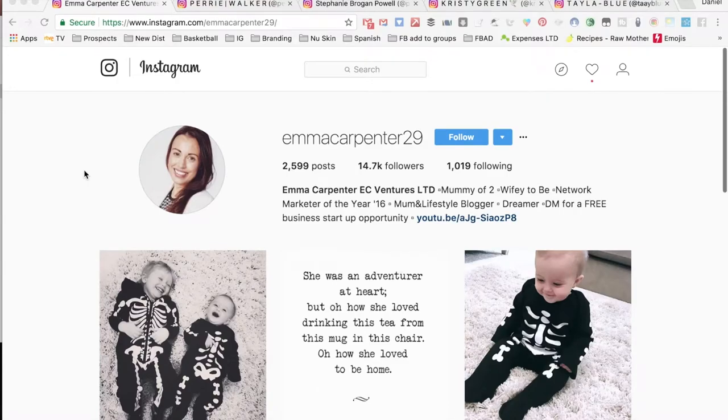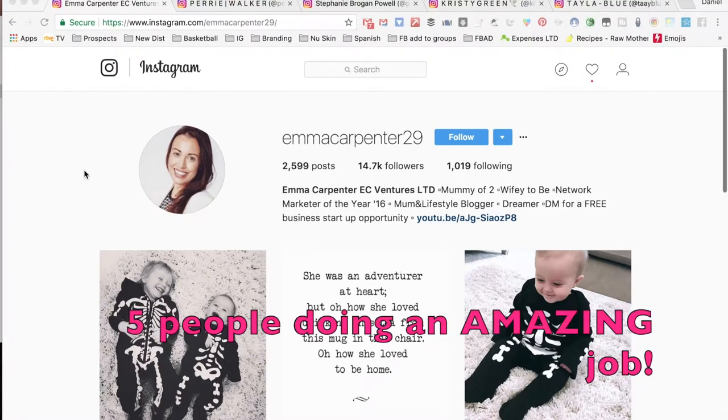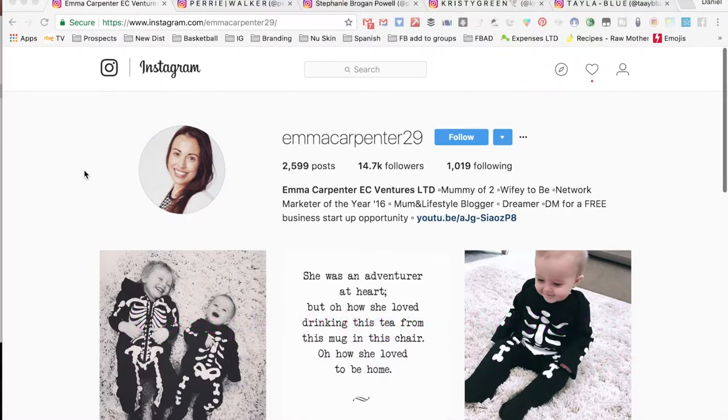This training is all about your bio for your Instagram. I should probably be on my phone scrolling through the bios so you guys can see what it looks like, because it looks a little different on a desktop — about 98% of people going through Instagram are going to do so on their phone. But I wanted to bring it up on the screen because it's easier for me to record, and I wanted to take you through five people who I think are doing an absolutely amazing job building their business on Instagram and show you essentially what they have as their profile.